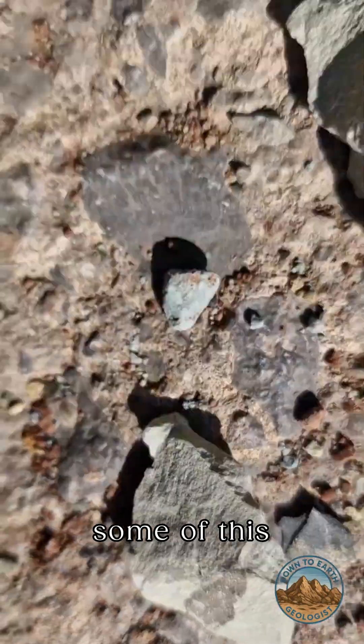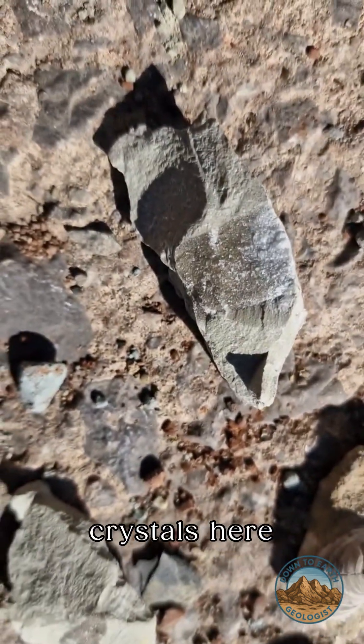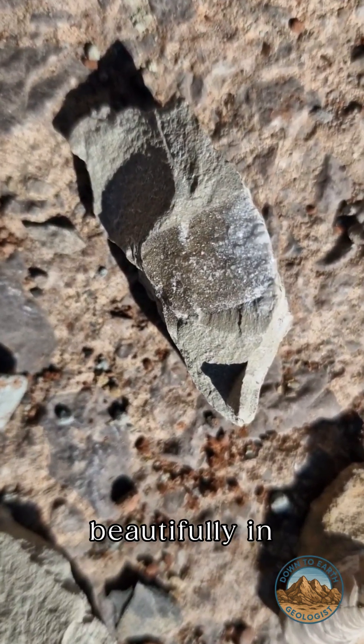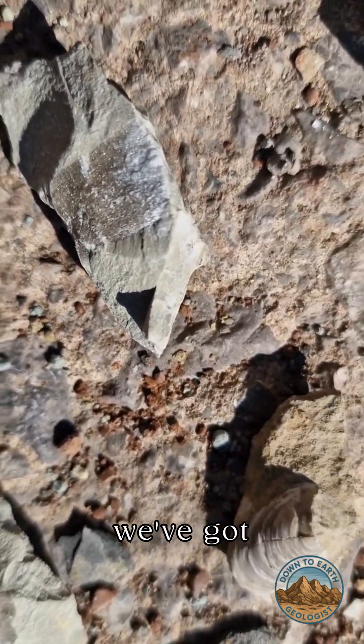We've got some of this limestone from the top of the cliff with some fantastic crystals here, which are sparkling beautifully in the glorious sunshine that we've got here.